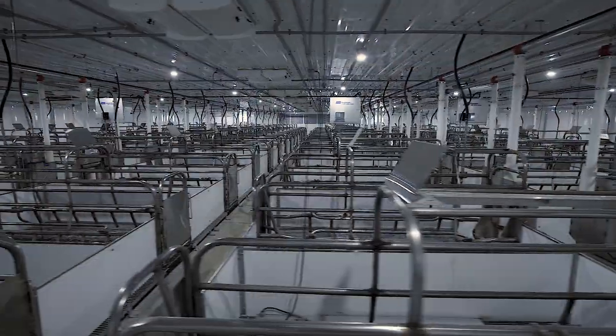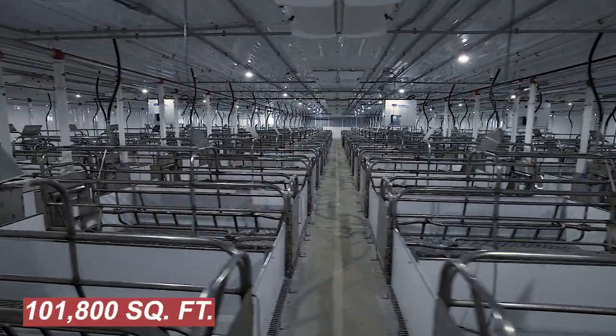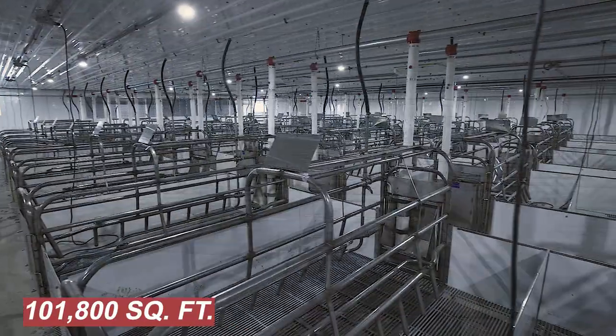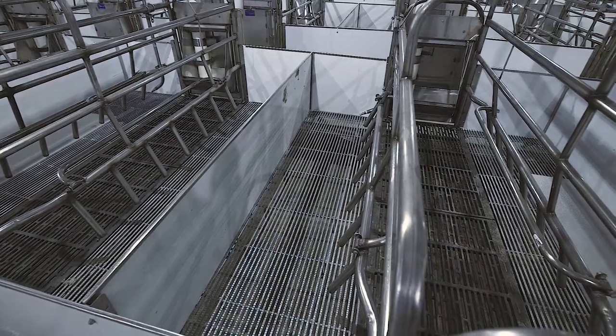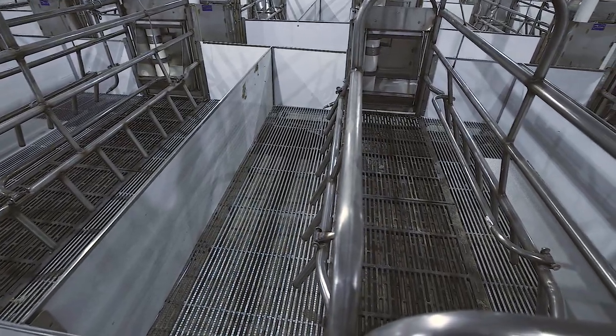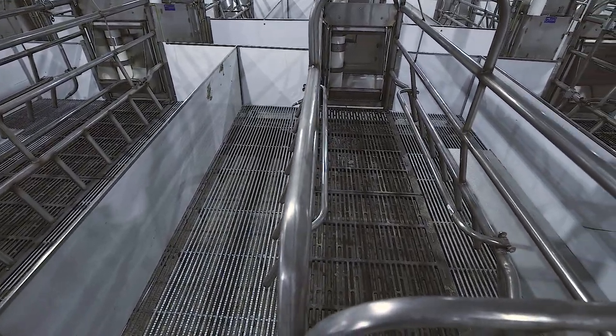The farrowing room is where sows give birth to piglets. It's a large building covering 101,800 square feet with galvanized and cast iron flooring.